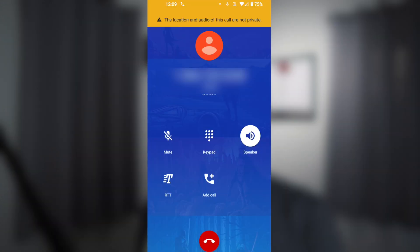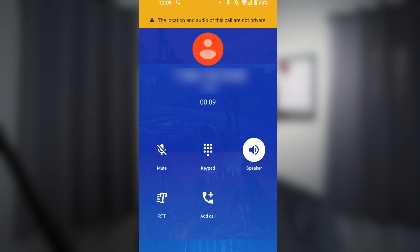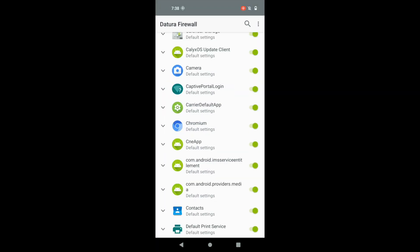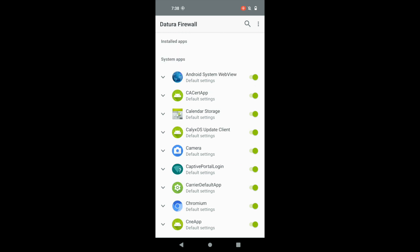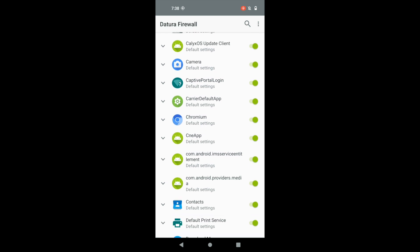Another feature I like is the banner warning when you make a phone call using your regular cell signal — it says the location and audio of this call are not private. Some people don't like that big yellow banner, but it's a nice reminder that you're not using a secure communication method. CalyxOS also comes bundled with Datura Firewall. It's important to note this is not an intent-based blocking firewall, meaning a restricted app can offload its networking requests to an unrestricted app, thus bypassing the firewall — so I would not completely trust its blocking capabilities, especially for sketchy apps.